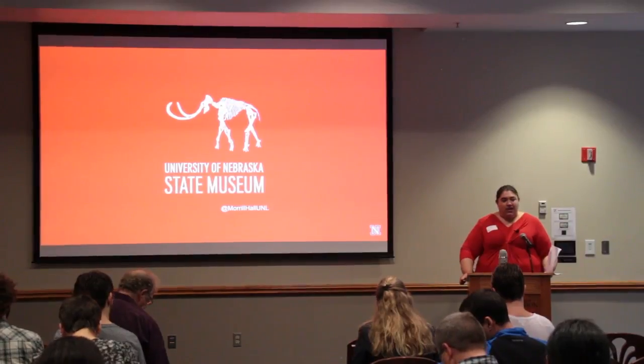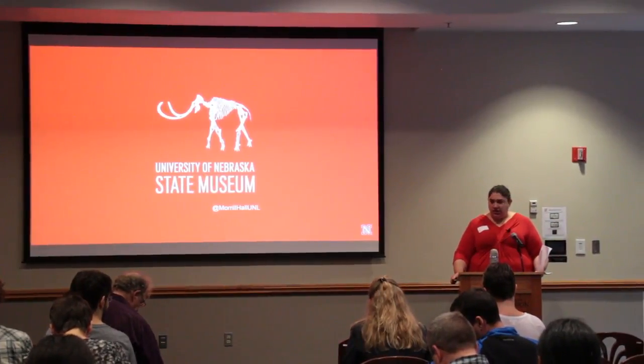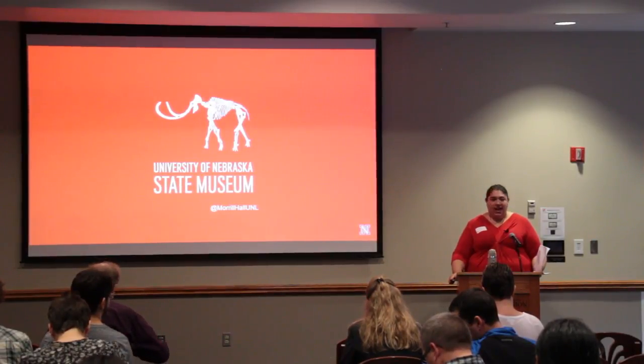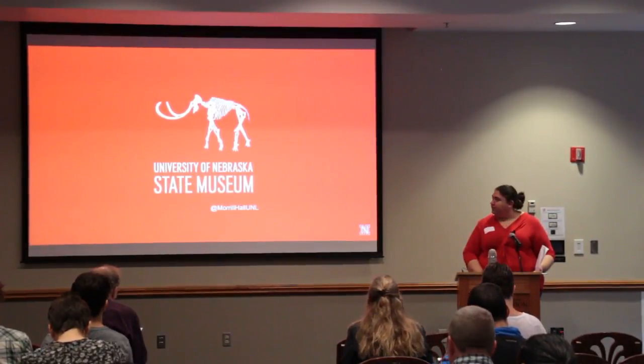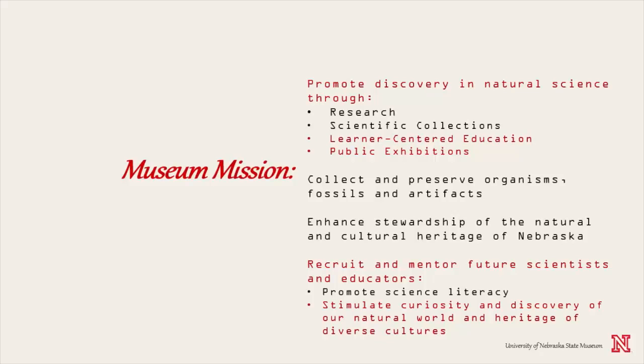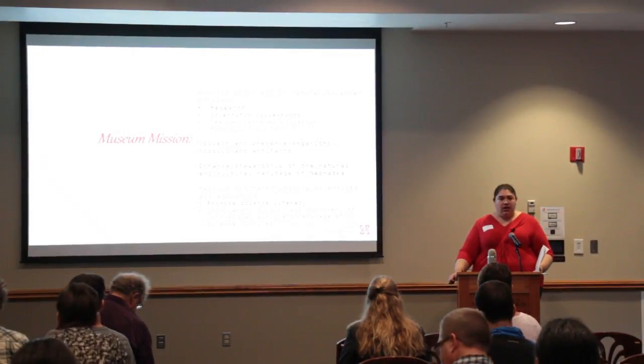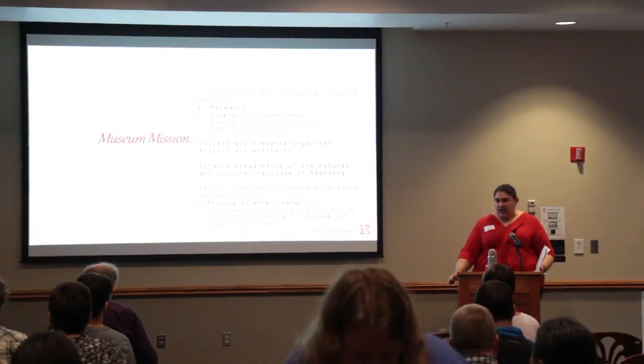I am Sarah Fite with the State Museum of Natural History. I'd like to thank Matt and the rest of the SCICOM committee for putting this event on today. We're thrilled to have all of you here at UNL. My talk today is going to focus specifically on some of the educational mission of the State Museum.